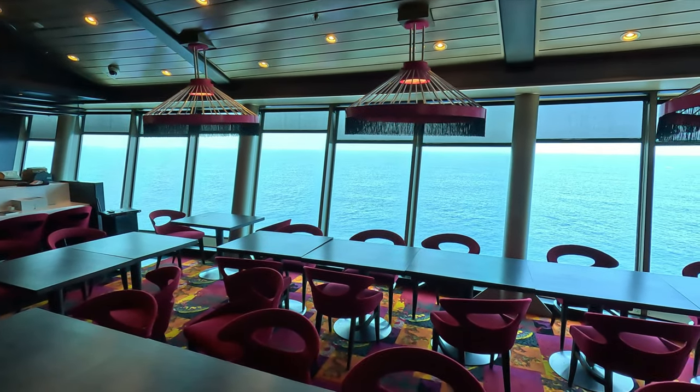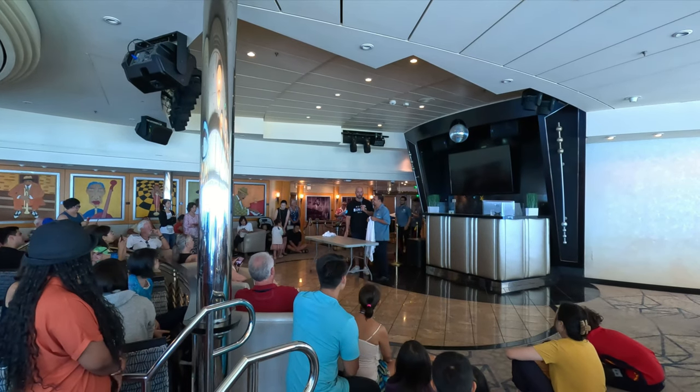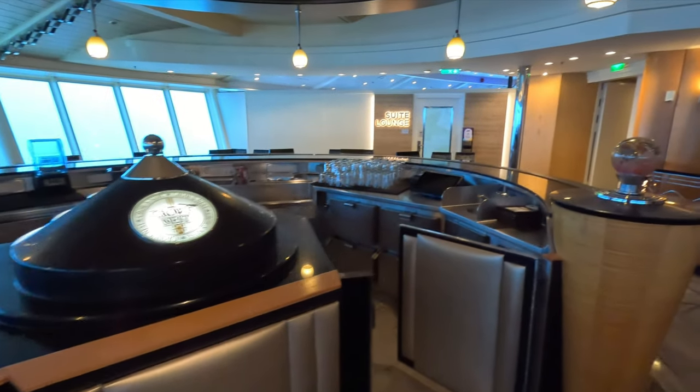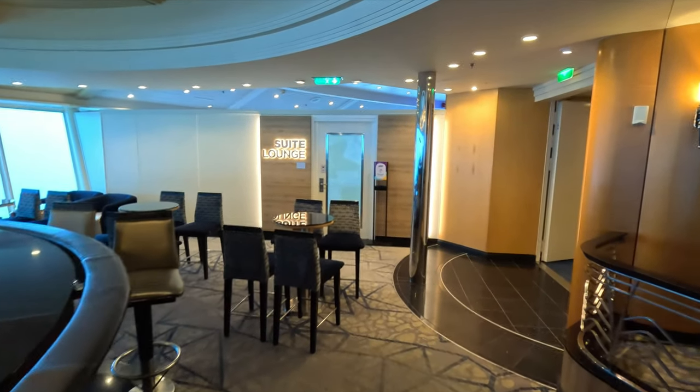One small wish I had for the Cosmopolitan Club is that when they hold some of the different activities up there, it would be nice to have a projection screen. The venue is really created to take advantage of the views, so when they do something that everyone's turned in watching, it's a little difficult to see. We went up there for the towel folding demonstration and there was definitely a struggle for everyone to see. So that probably could have been held in a different venue. There is also a bar up there — awesome place to hang out.